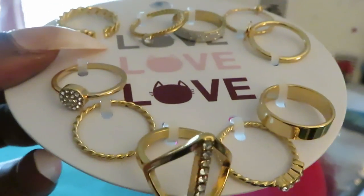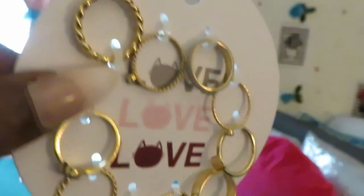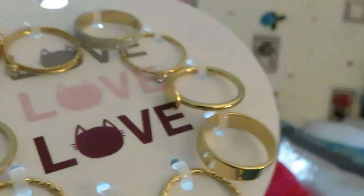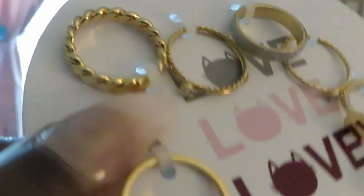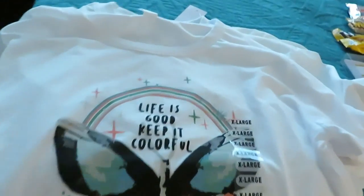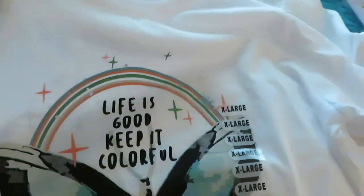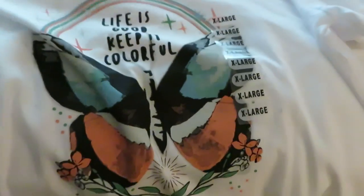I got them in silver and gold — silver and gold, hope y'all know that song! The gold set has a couple of different styles too, really cute. And the girls got some cute little crop tops — 'Life is Good, Keep It Colorful.' Y'all know I'm always saying add some color to your life.